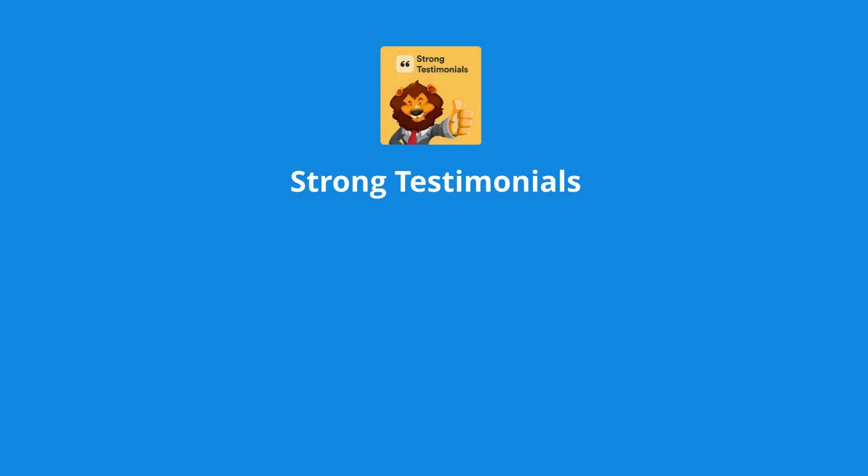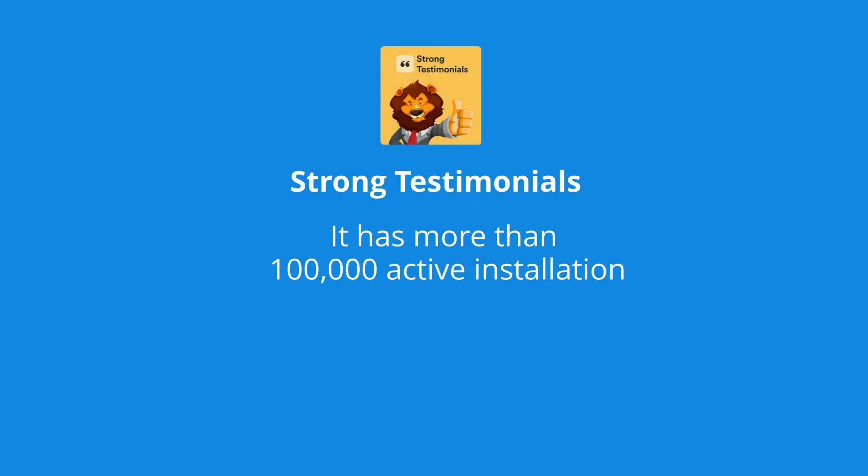At number 1 is Strong Testimonials. It has more than 100,000 active installations and 310 five-star ratings.